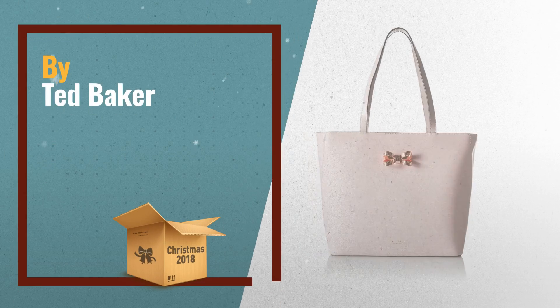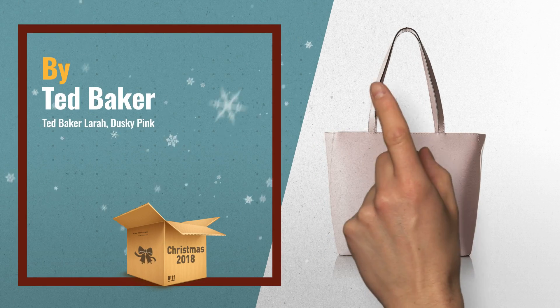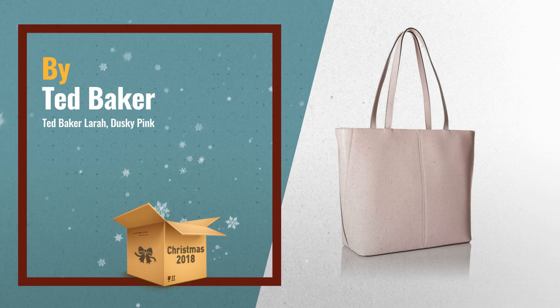Number 1: Ted Baker Lara, Dusky Pink, Looped Bow Shopper Tote by Ted Baker.